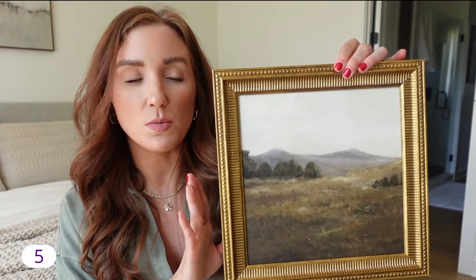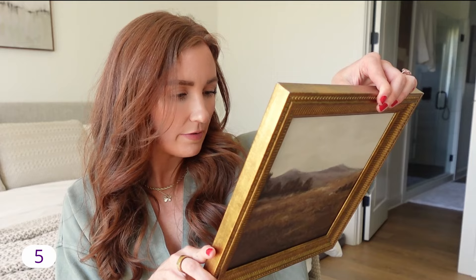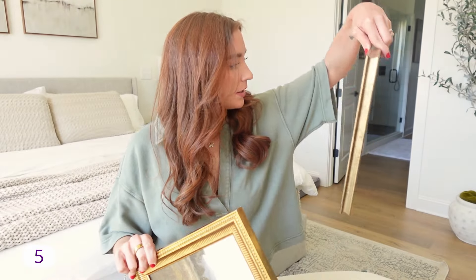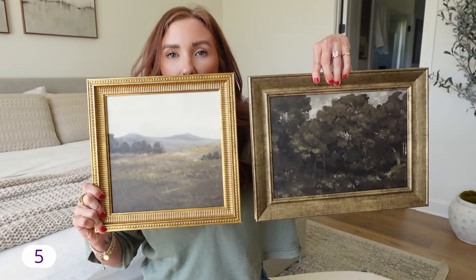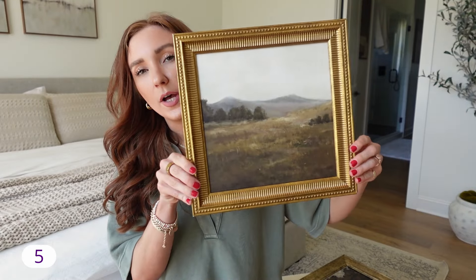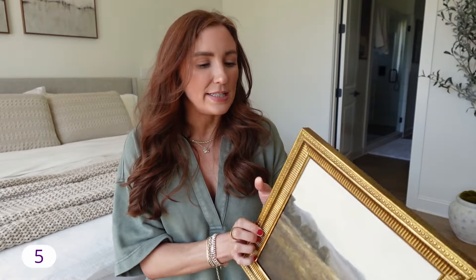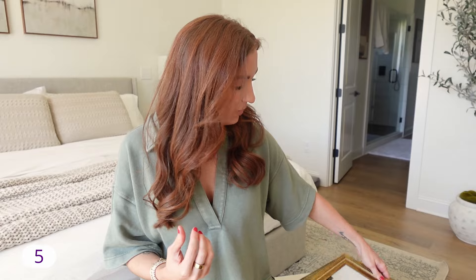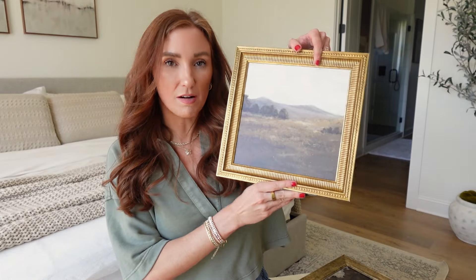There are two other pieces that are similar in appearance but not identical. This one is very much a square — it's a 12 by 12. This other one is a 16 by 12. This frame is a little bit brighter gold, but it still gives that warmer organic modern feel to it. It is just really, really pretty without looking dated. Sometimes gold frames can look dated depending on the artwork, but I don't know what it is about this one — I just love this piece of artwork.